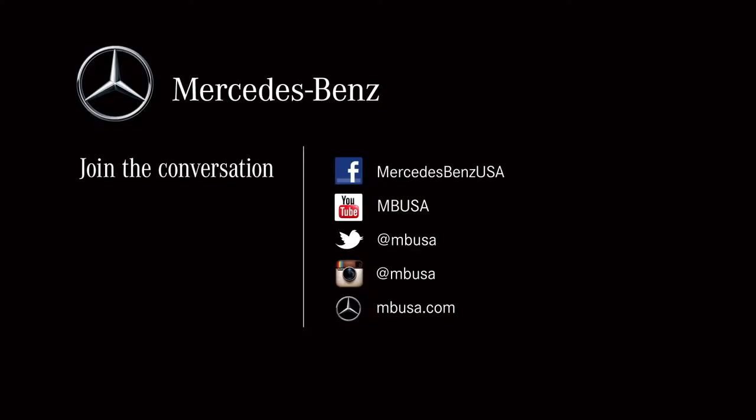That's about it for an overview of the CLA 45. For additional information, visit us at MBUSA.com. Keep the conversation going by joining us on Facebook and Twitter, and be sure to download the AMG iPad app.